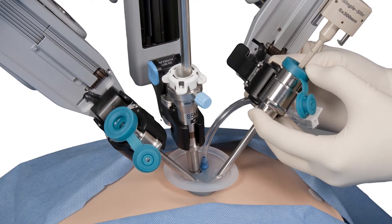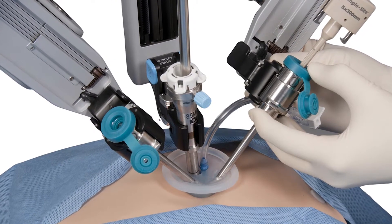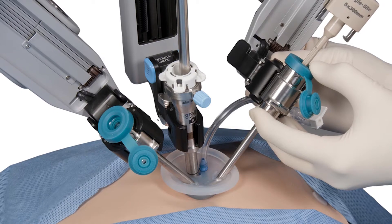99% of the time we're able to do it minimally invasive, which is through little pinhole operations. Pinhole operations come in two varieties these days. There's what we call multiport, which is the classic three or four small pinholes in a triangle formation on your abdomen. Or there's the single site, which is one incision that goes right inside your belly button where we put all the instruments.